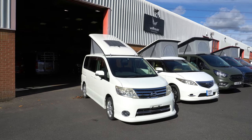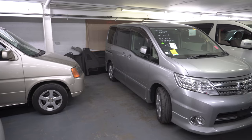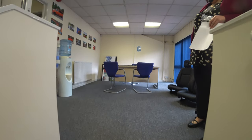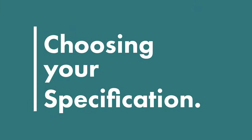While new vehicles are ordered in directly, Wellhouse always keep a healthy stock of freshly imported Japanese vehicles so you can pick one to be fitted with a new conversion. Once the experienced team at Wellhouse have shown you around their models and you've decided which one to go for, you get to go to the mood room to select the options.